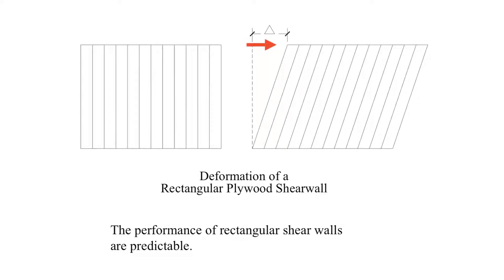The manner in which rectangular shear walls react in earthquakes is predictable. As you can see, this shear wall deflects equally along its whole length when the earthquake pushes against the top of it. This is because the stiffness of the shear wall is uniform.